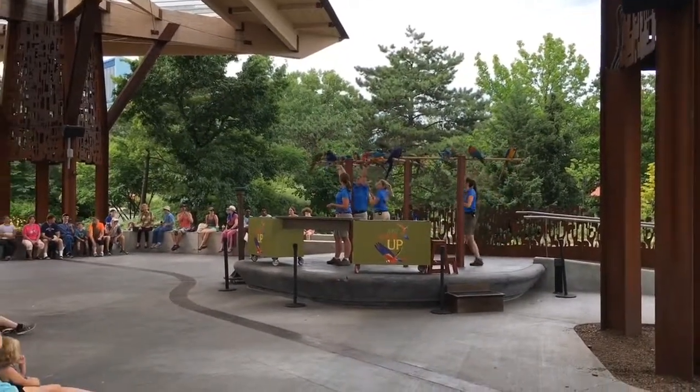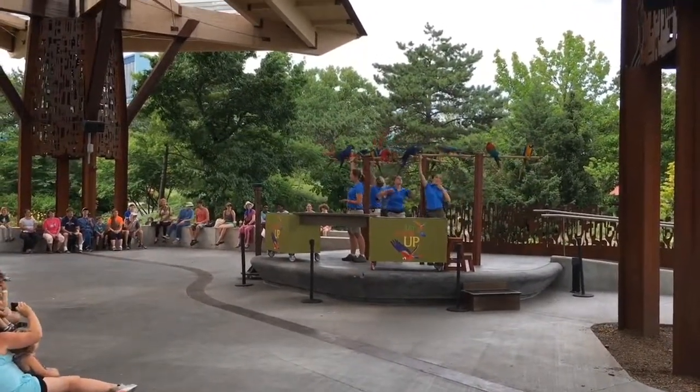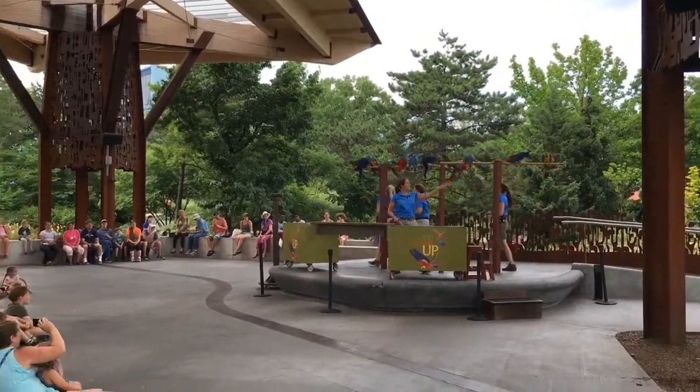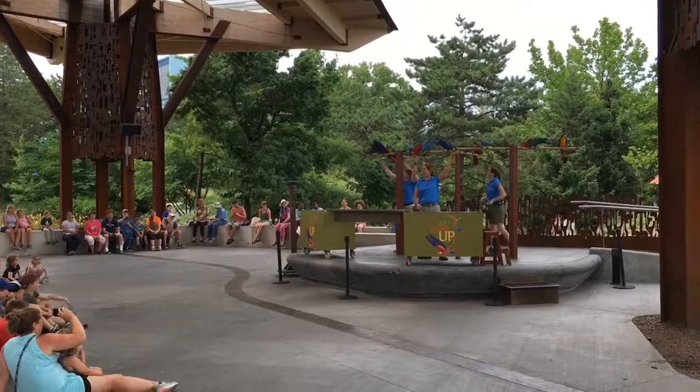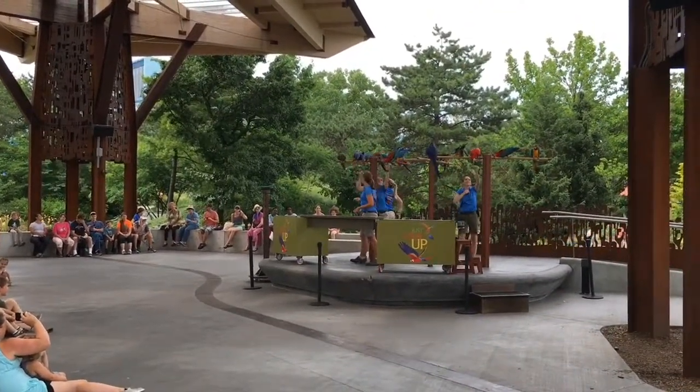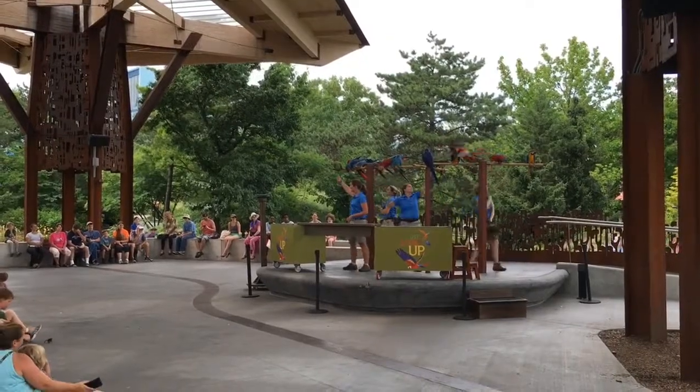One of these species is this little guy right here. This is Stella, and she is a blue-throated macaw. There are less than 250 individual blue-throated macaws left out in the wild, and only 11 remaining nest sites in Bolivia. So it's incredibly important that the World Parrot Trust is trying to help them out.